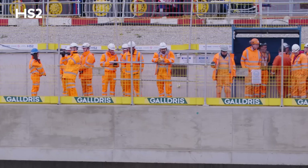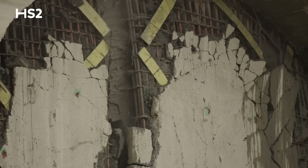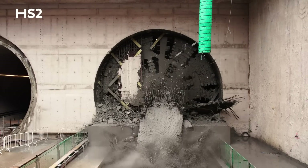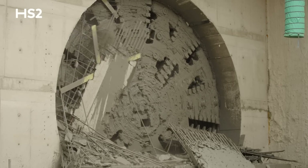It's an incredibly proud achievement to reach this point. This tunnel has taken four months. We learnt a lot of lessons from the first drive and that's resulted in improved performance. We're now looking forward to the challenge of taking the machine apart and sending it to Bromford for its onward journey.